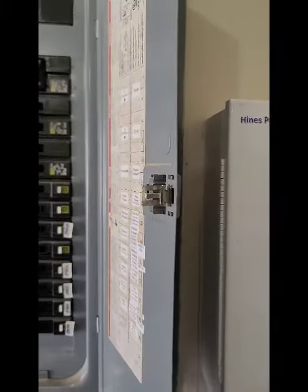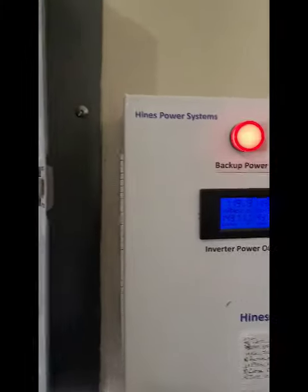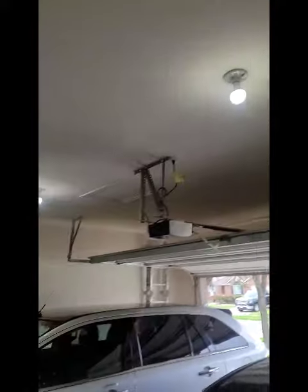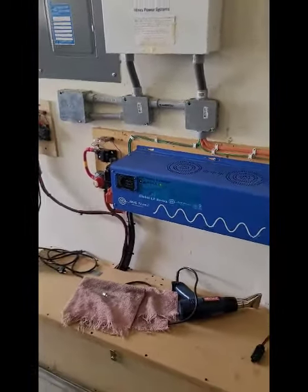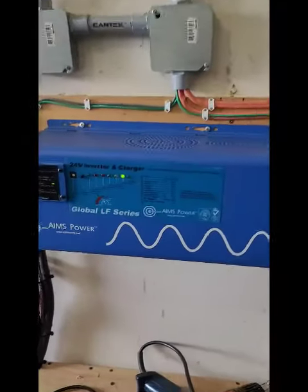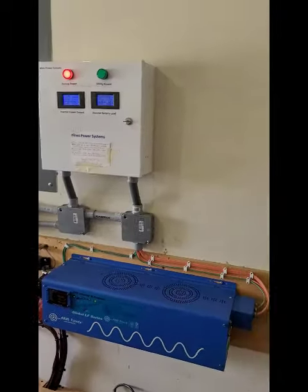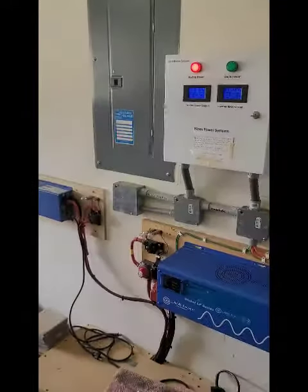And here, everything that should be on is on. My lights — it's going back here. That's my inverter running the house right now. Okay, that's it for now.